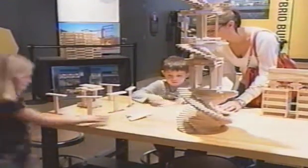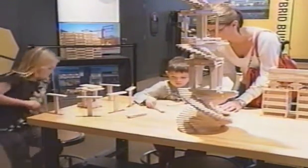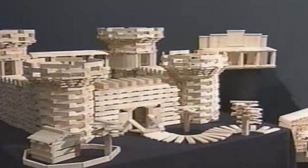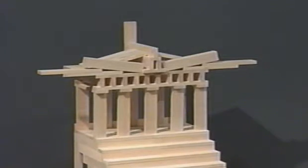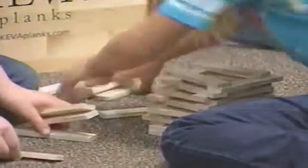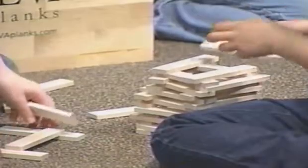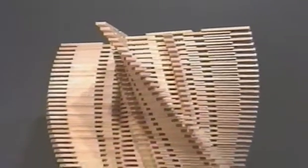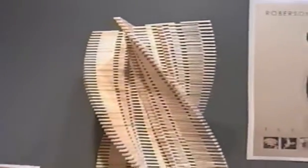The showcase consists of three parts. It has one room called Architect of the Past, with models of the Acropolis and some pyramids where you can build architecture from the past. There's another area called Architect of the Present. And the one we're standing in right now is Architect of the Future, where you think about where architecture might go. There are some beautiful structures in this area built by some of our sponsors.